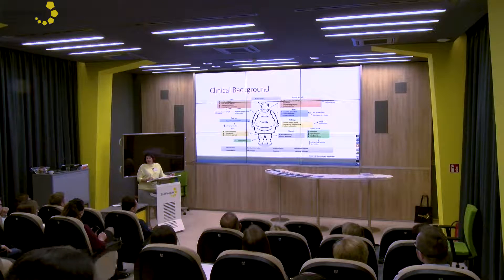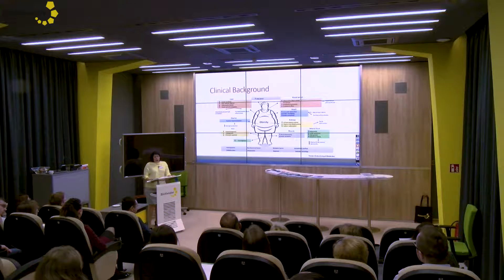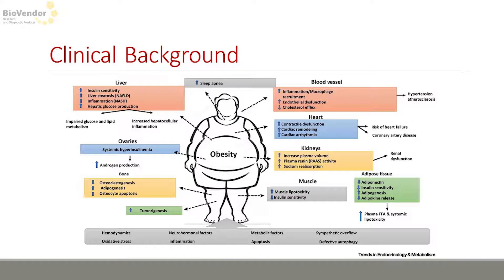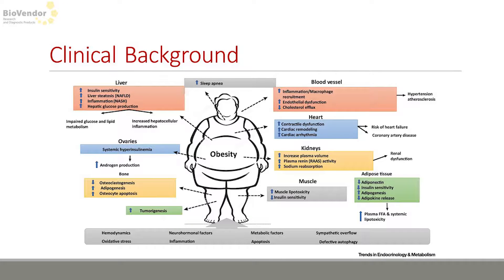Obesity — it's a raising global problem. When it becomes hypertension, hyperlipidemia, hyperglycemia, or insulin-resistant, it is a relevant problem and we are talking about metabolic syndrome. And with obesity and metabolic syndrome are closely related various metabolic disorders like diabetes, cardiovascular diseases, cancer and others.